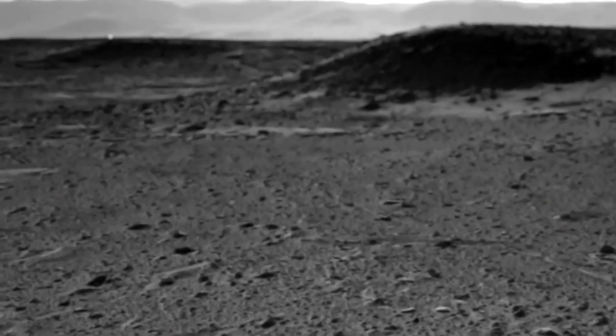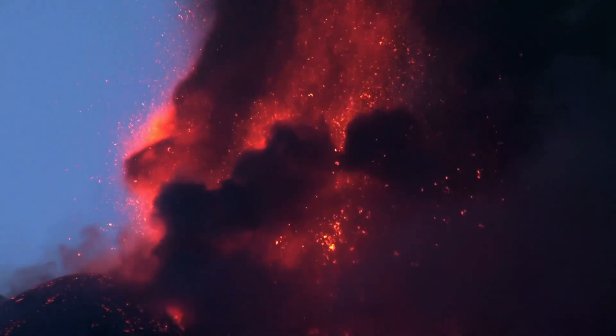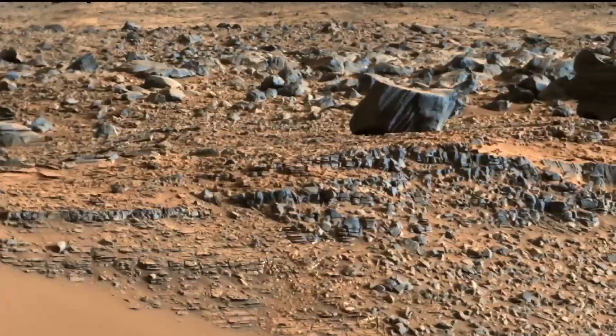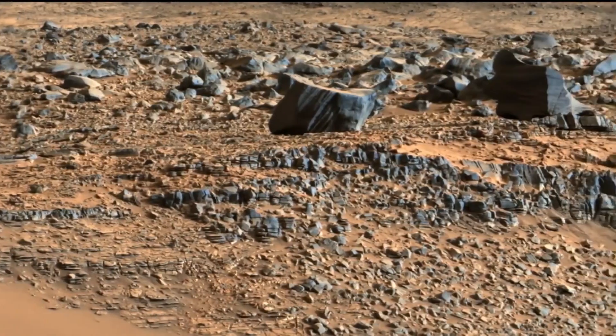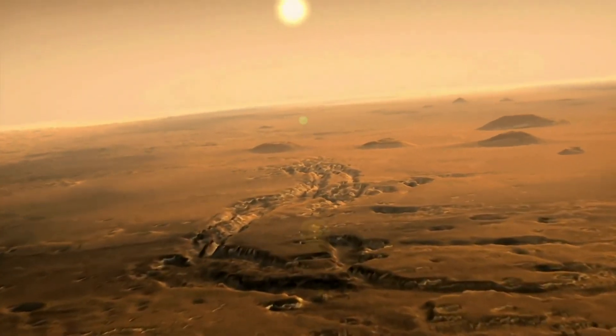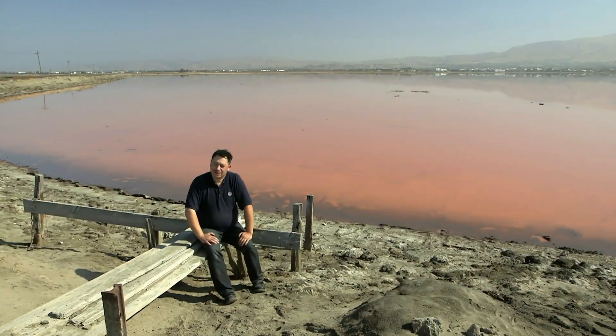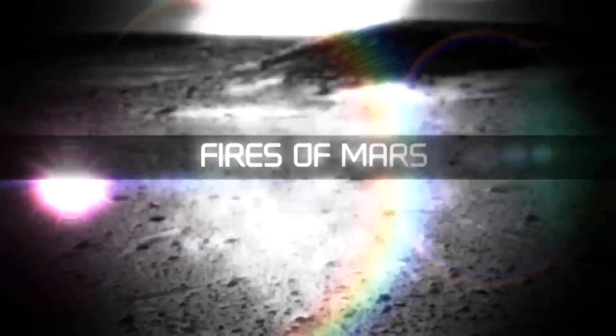The Curiosity rover captures an image of what appears to be pillars of fire erupting from the Martian landscape. Where does this light come from? Are we seeing anomalies on Mars close up and personal? If this truly is something inside the red planet, it is unknown to human science. The vast majority of Mars is a mystery to us. I really don't know what to make of these fires on Mars.